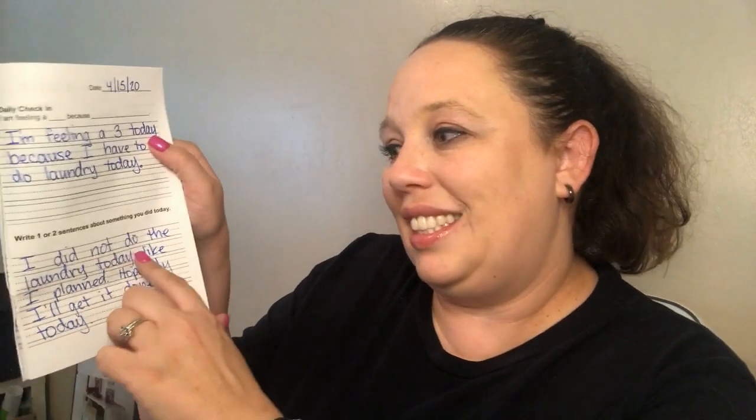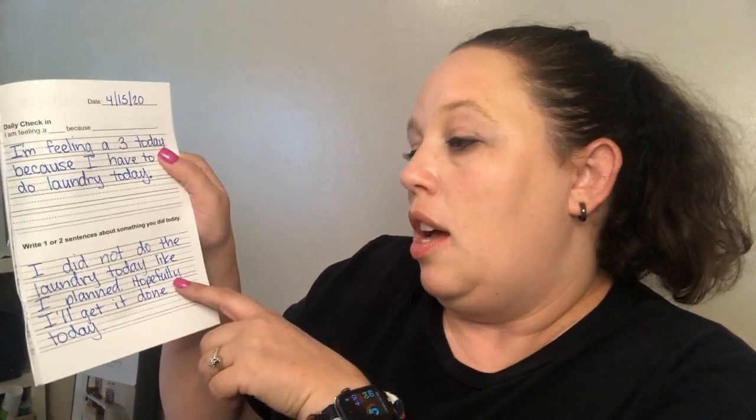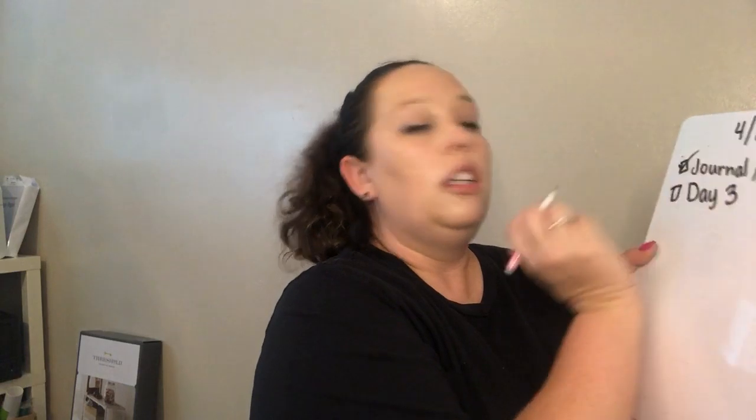In my journal yesterday I wrote: I did not do the laundry today like I planned — it just didn't happen. Hopefully I'll get it done today because I need to wash it. And today I said I'm feeling like a four because I got to play with my dogs today. All right, let's check that off our list — journal and check-in — check!